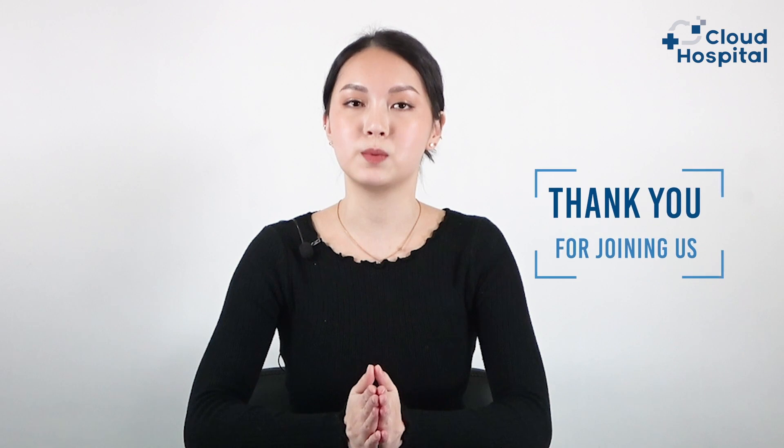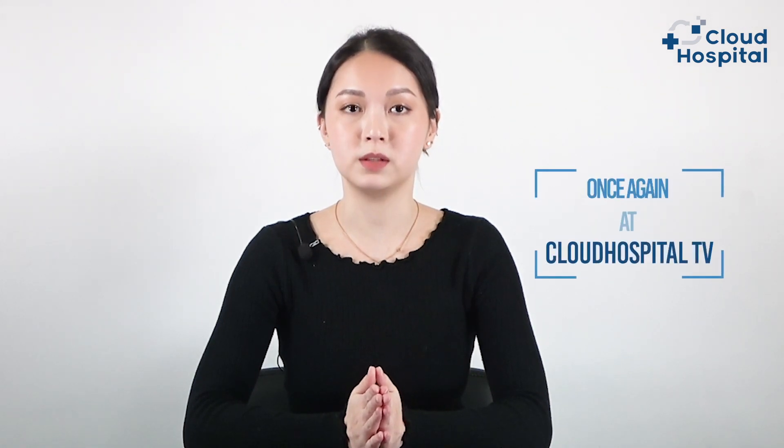Today we learned many things about facial contouring surgery, and the doctor explained in detail everything related to this cosmetic surgery. Thank you for joining us today at Cloud Hospital TV. If you have any questions or comments, please leave them below and we will respond to you as soon as possible.